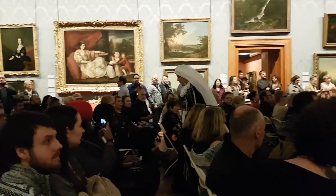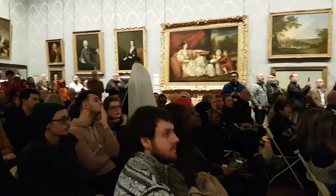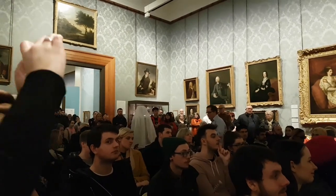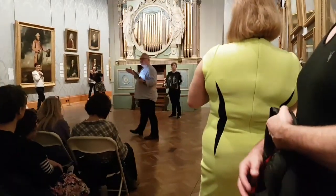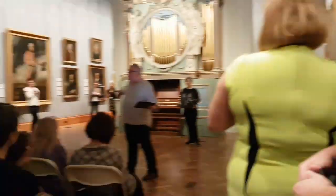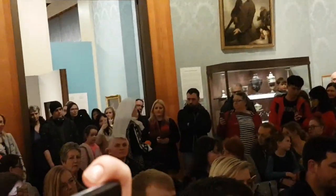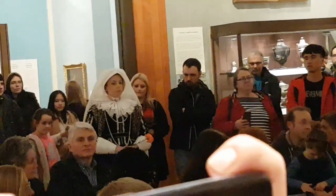Lady Mansell here wears what is considered to be an informal gown — the equivalent of a tracksuit or a onesie in the Jacobean period. If she went to court to see King James I, she would wear full court dress, which would be a huge round farthingale and a corset. This is actually something you wear at home, an informal type of garment.